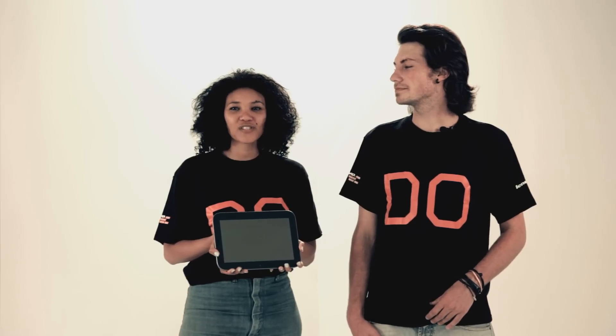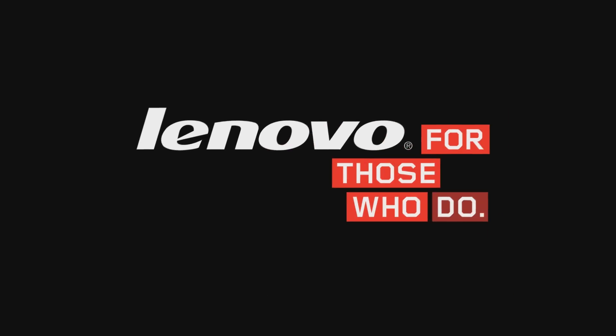Watch the clips on our Facebook page for some inspirational ideas. Lenovo — for those who do.